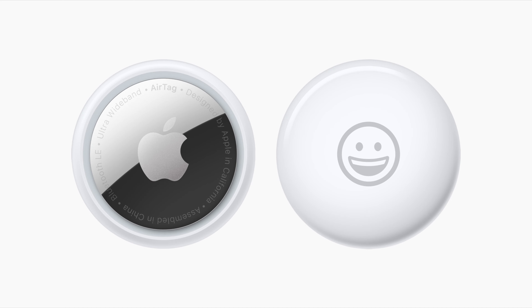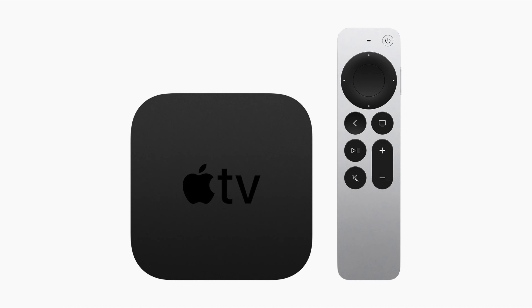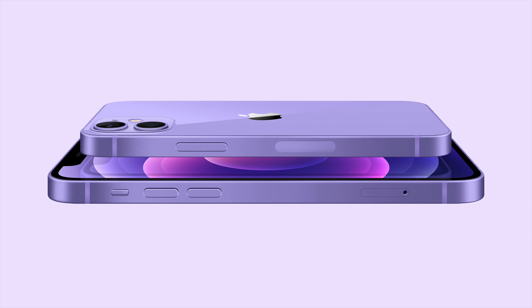Let's discuss that Apple event with the AirTags, the Apple TV, the iPad Pro, iMac and that great purple iPhone 12.